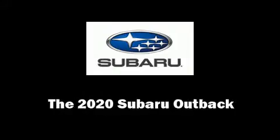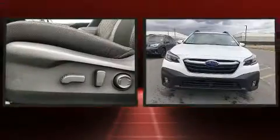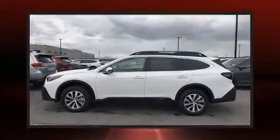Step into the 2020 Subaru Outback. Under the hood, you'll find a four-cylinder engine with more than 170 horsepower. And for added security, Dynamic Stability Control supplements the drivetrain.